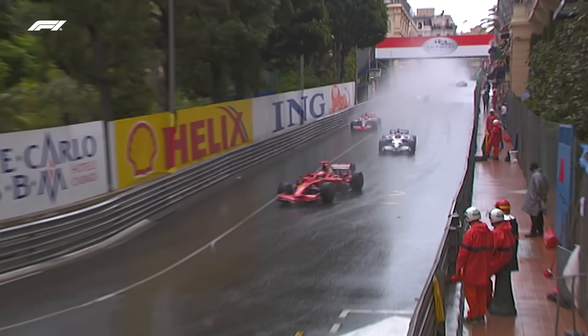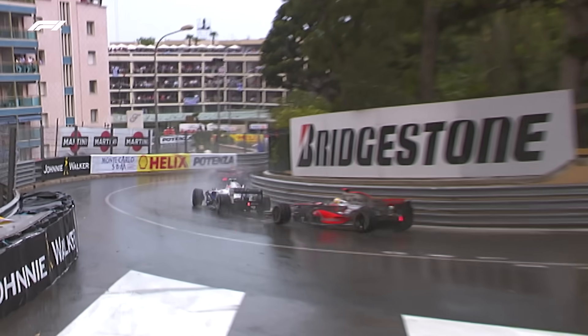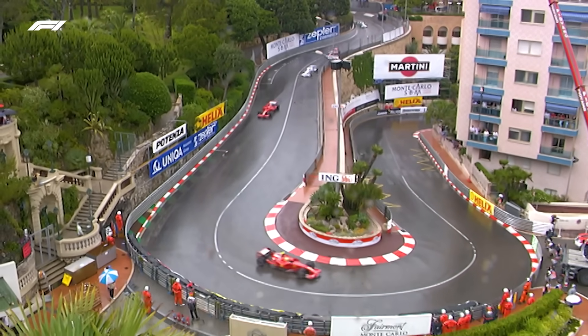Kimi Raikkonen, the world champion, has been given a drive-through penalty for not having his tyres fully fitted at the three-minute signal.